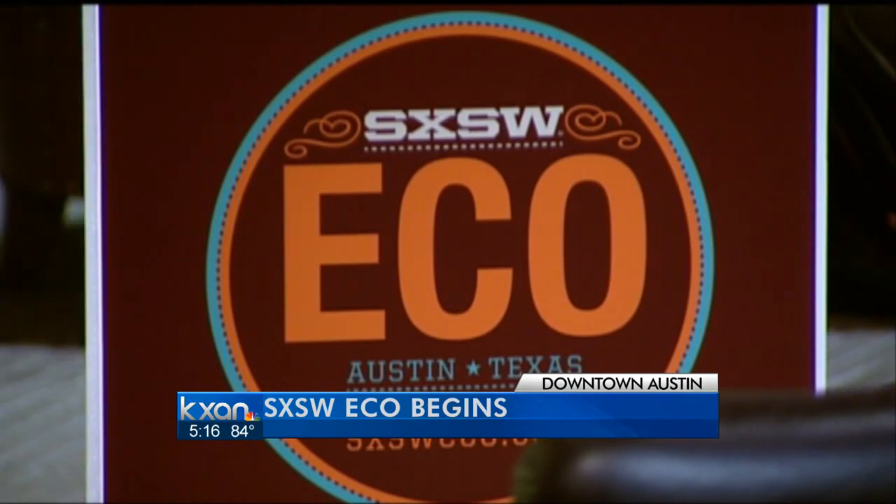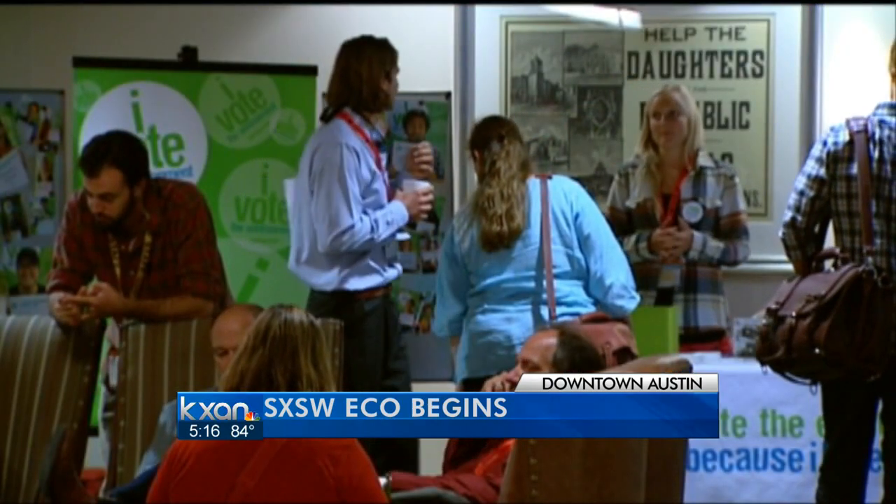The South by Southwest Eco Conference kicked off at the Austin Convention Center this morning. Over the next three days, 250 speakers will talk about their conservation efforts with water, energy, and transportation.